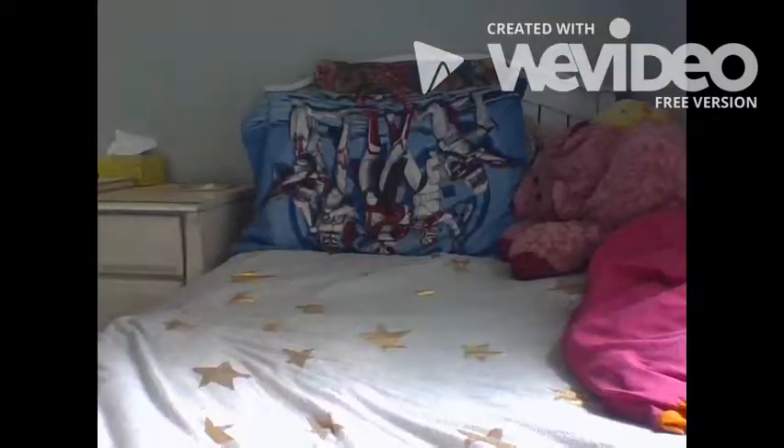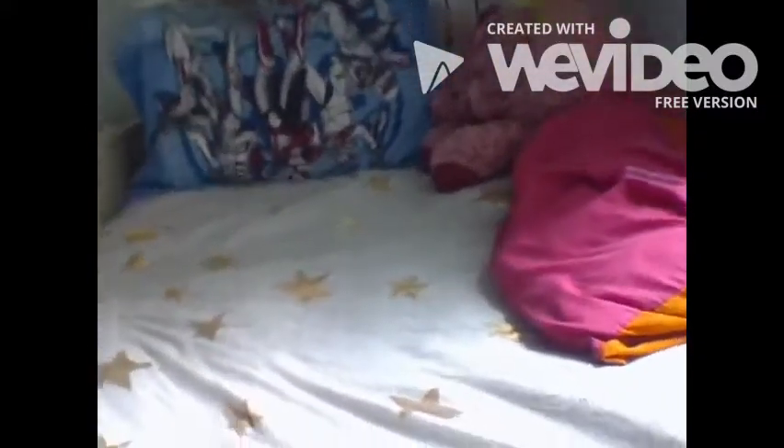Hey guys, it's Melody. I'm sitting in my brand new bedroom and today I'm going to give you guys a little tour. Let's get started. The first thing you're seeing is my bed, and the theme we went for was gold, gray, and aqua. It doesn't all match, but I really love this bed and it's super comfortable.